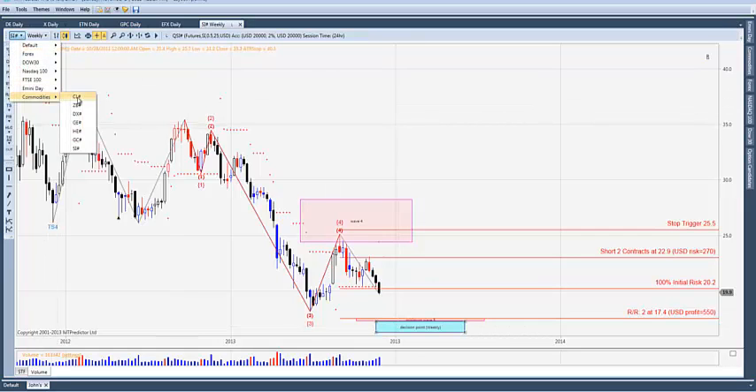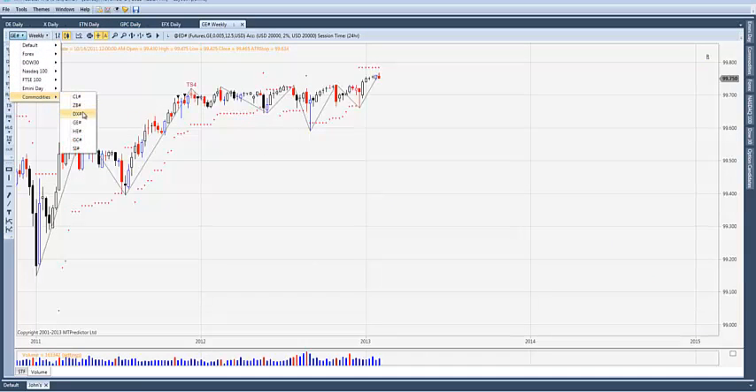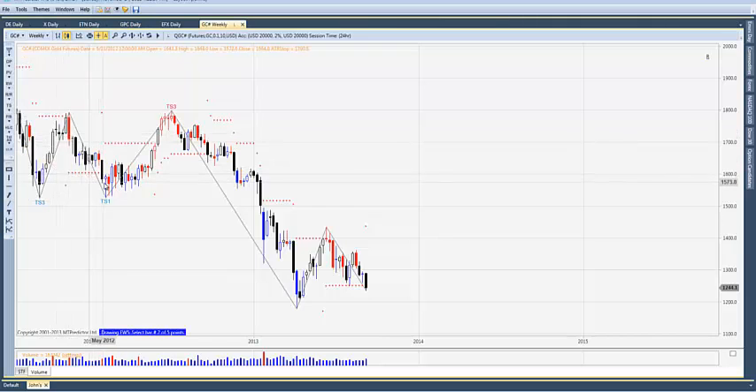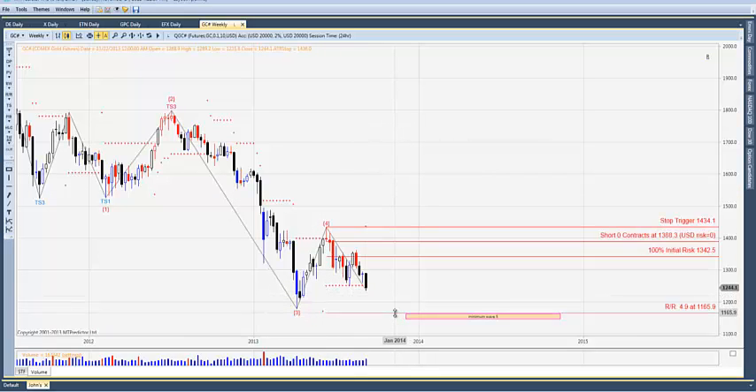Gold also got some rollover. Let's project the wave five down here. The minimum wave five target sits around 1160–1168. Some may be short this from the weekly chart, some from the daily chart. The 100% initial risk line has already been achieved there, so stops can be moved to break even.